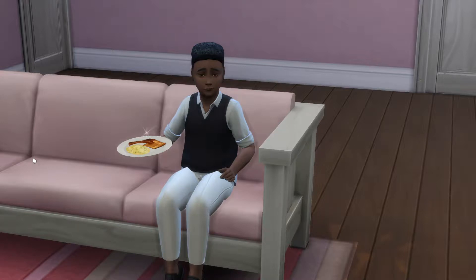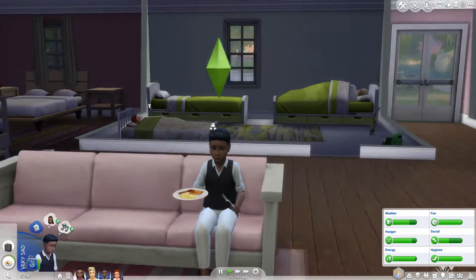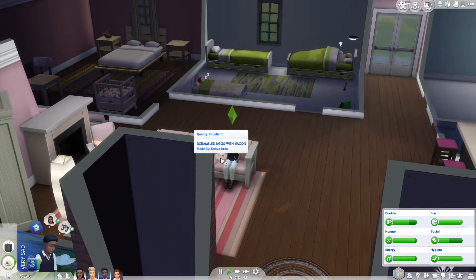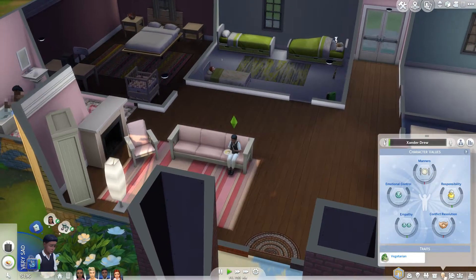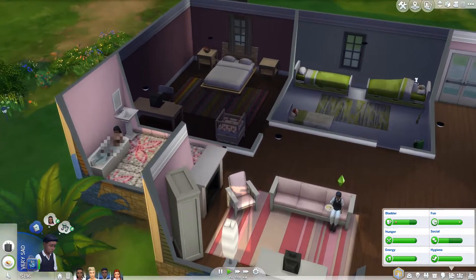Hello all and welcome to part 7 of the Sims 4 Foster Child Challenge. Here we have Xander — he's eating some eggs and bacon. I didn't really realize that he was a vegetarian, because I usually never have child sims who are vegetarians, and he is one. So he's going to be sad going to school today, but you know what, it's fine.